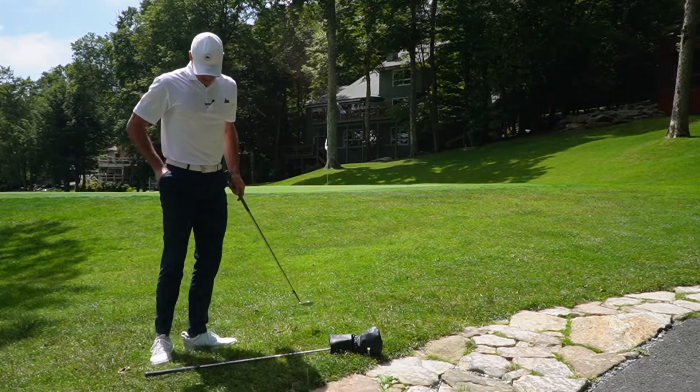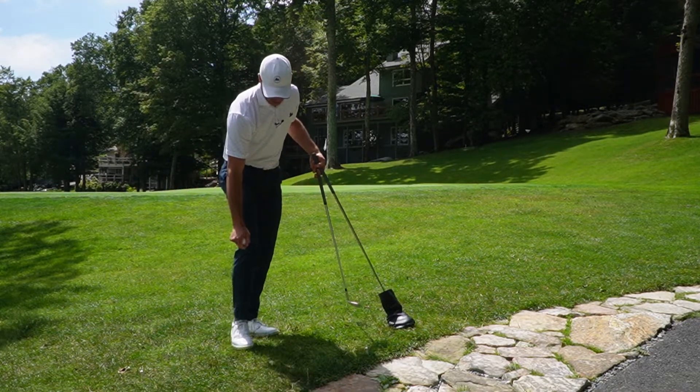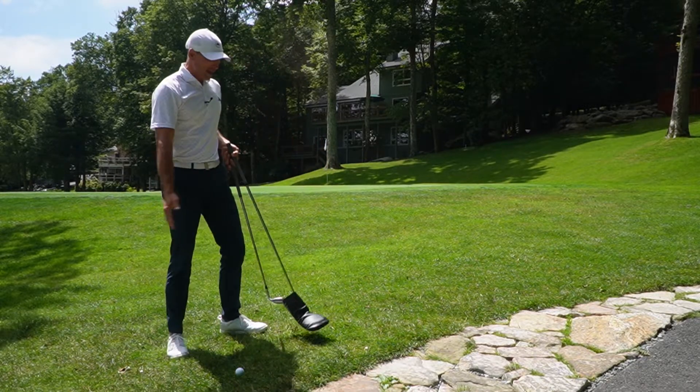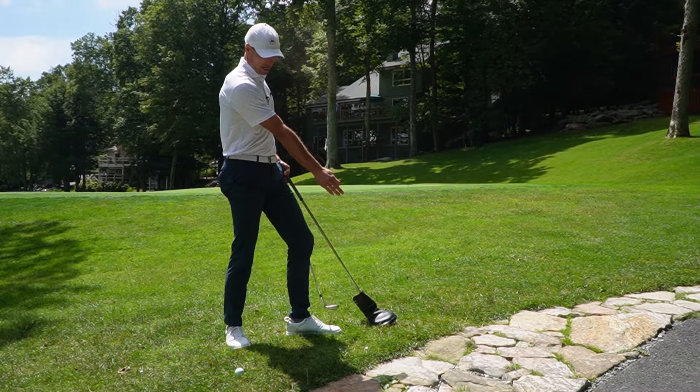I'm going to mark that with another tee here. I can now clean my ball and then drop it no nearer the hole, between the two tees, at knee height. And now my ball is in play. I've chosen to take relief because I think I can hit a better shot from here than I can from the rocks.